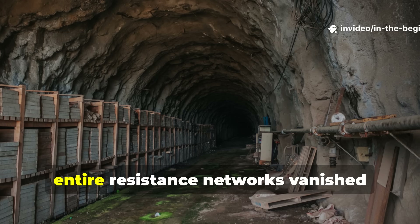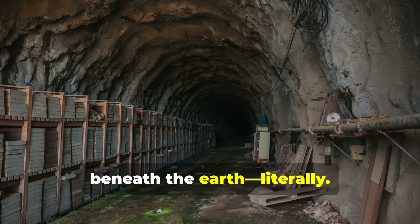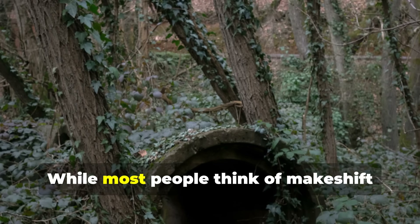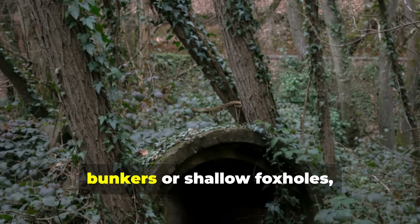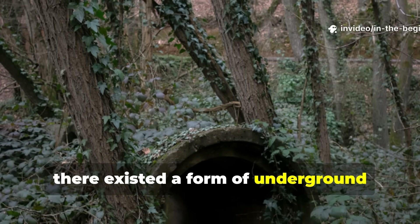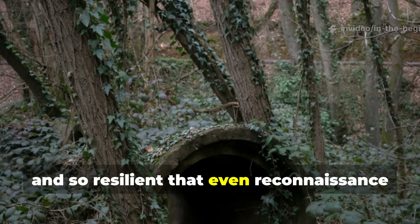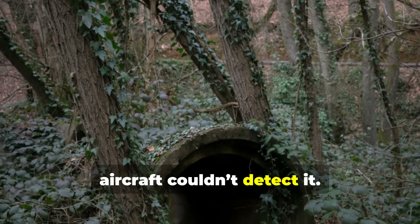During World War II, entire resistance networks vanished beneath the earth — literally. While most people think of makeshift bunkers or shallow foxholes, there existed a form of underground shelter so efficient, so concealed and so resilient that even reconnaissance aircraft couldn't detect it.